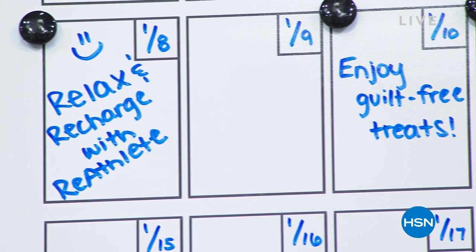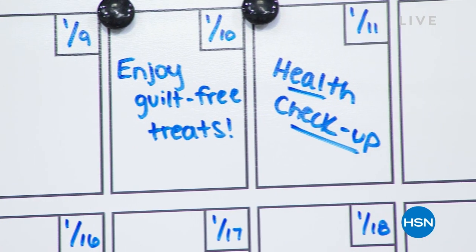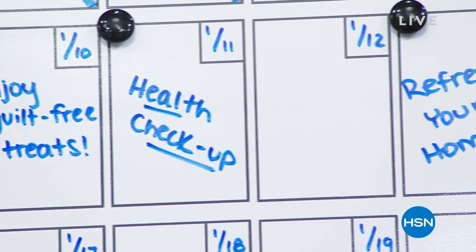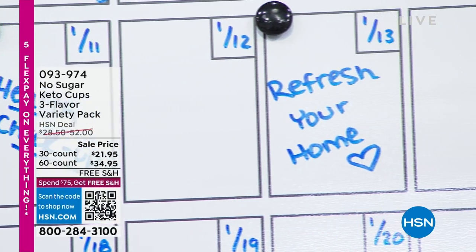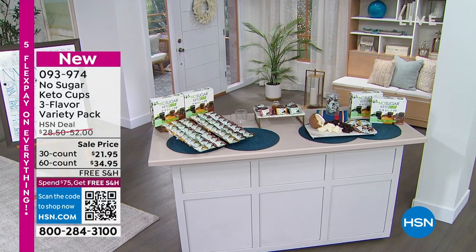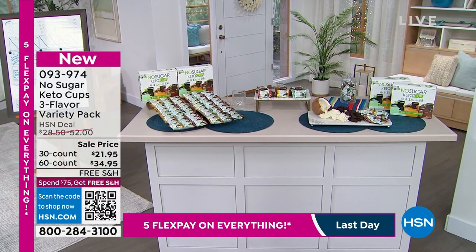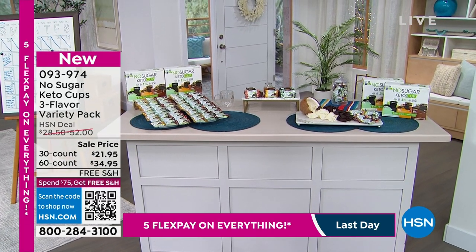We are going to help you relax and recharge with our incredible today's special up first, a personal favorite of mine. We've got the sugar-free keto treats, total guilt free. We're going to help you manage your blood pressure and your health and always refreshing your home. That's what this show is all about because as a new year starts, we want it to be great. Those are the keto cups.